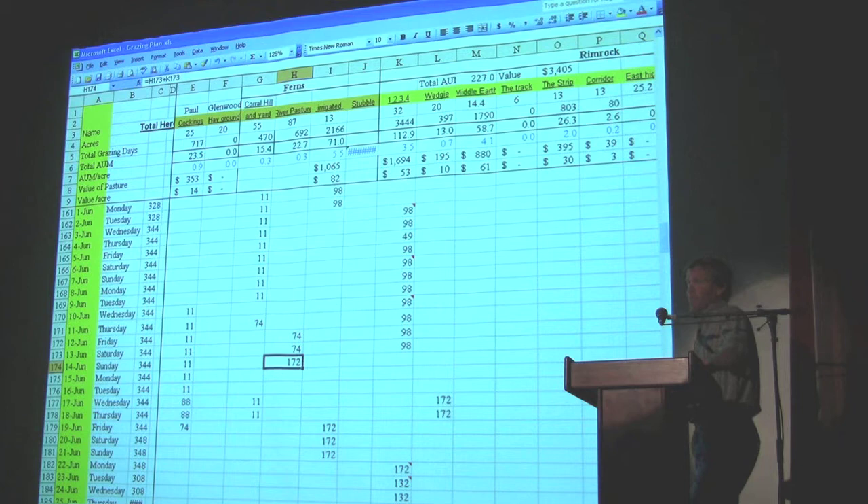We have some grasses we're putting in now — we're down to a 21-day rotation on them. They come back every 21 days, and that's a high-powered Italian ryegrass. That particular one is on irrigated ground. But this other one here isn't irrigated, and I want to show you how we're doing that one.